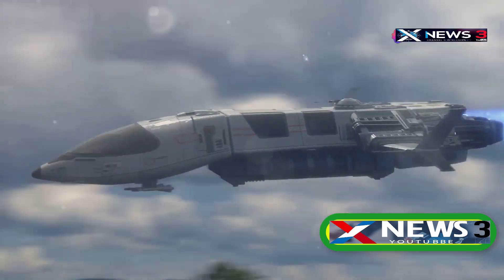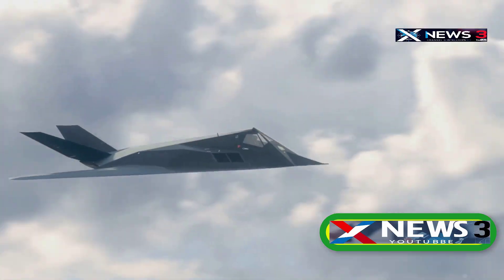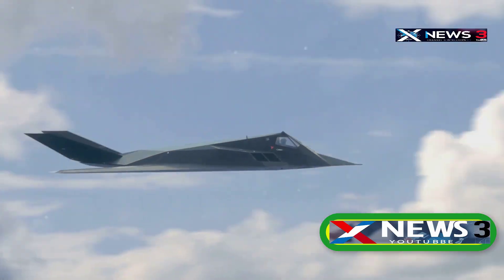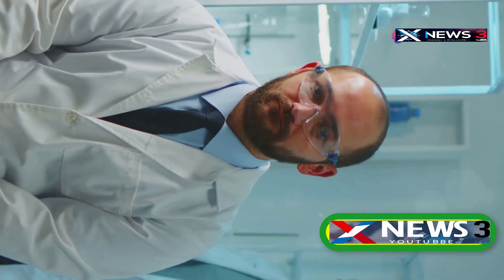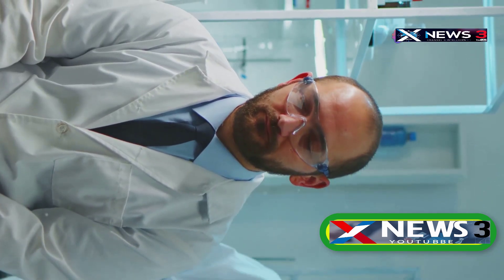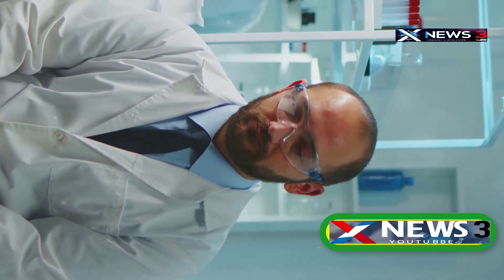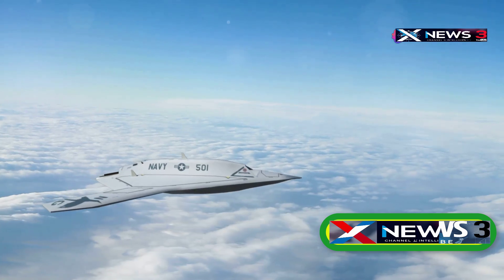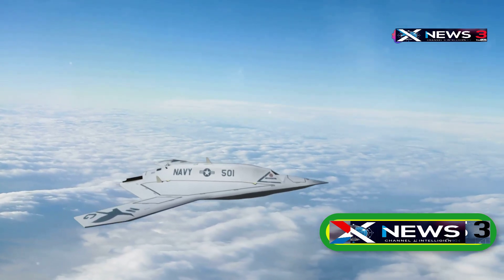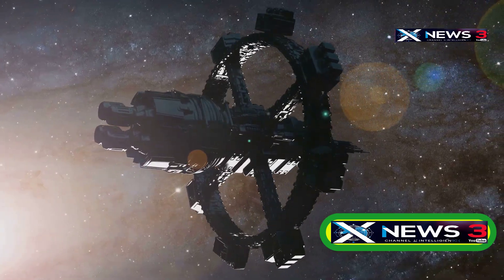Interestingly, Lockheed Martin has already patented small nuclear reactors compact enough to fit inside an F-16 fighter jet. Could similar tech be powering the aircraft of the future? Back in 2020, Dr. Salvatore Pais, an aerospace engineer linked to the US Space Force, blew up in popularity after the US Navy filed patents for some next-level tech, including gravity wave generators and space-time manipulation weapons straight out of a sci-fi movie.